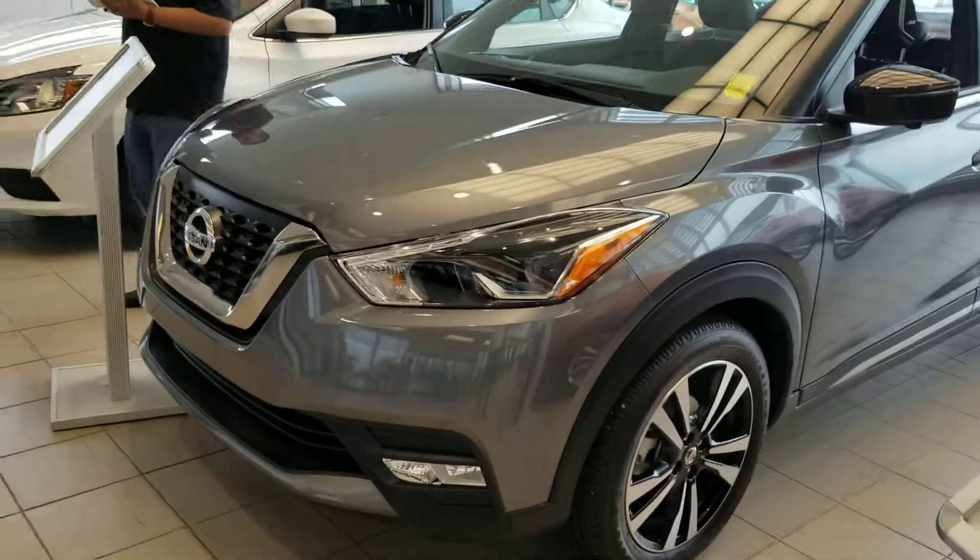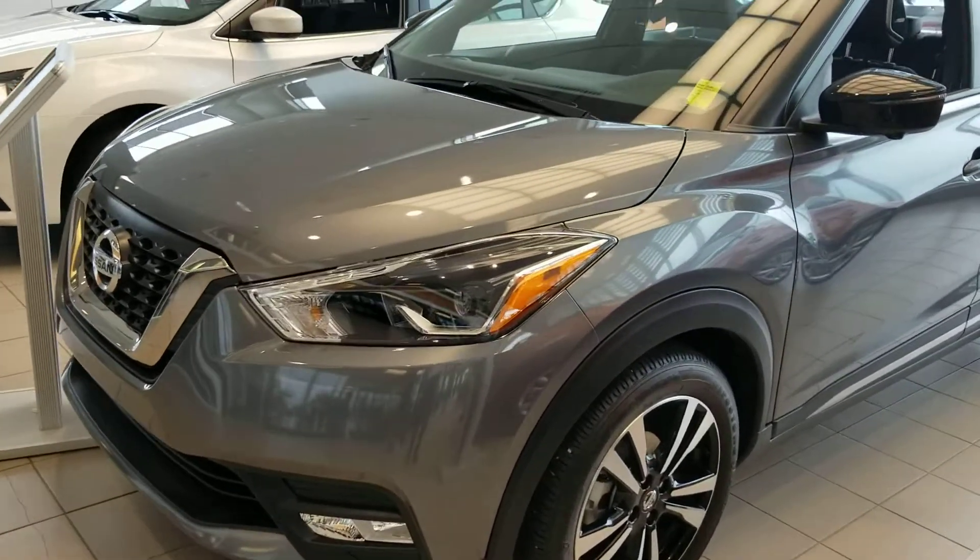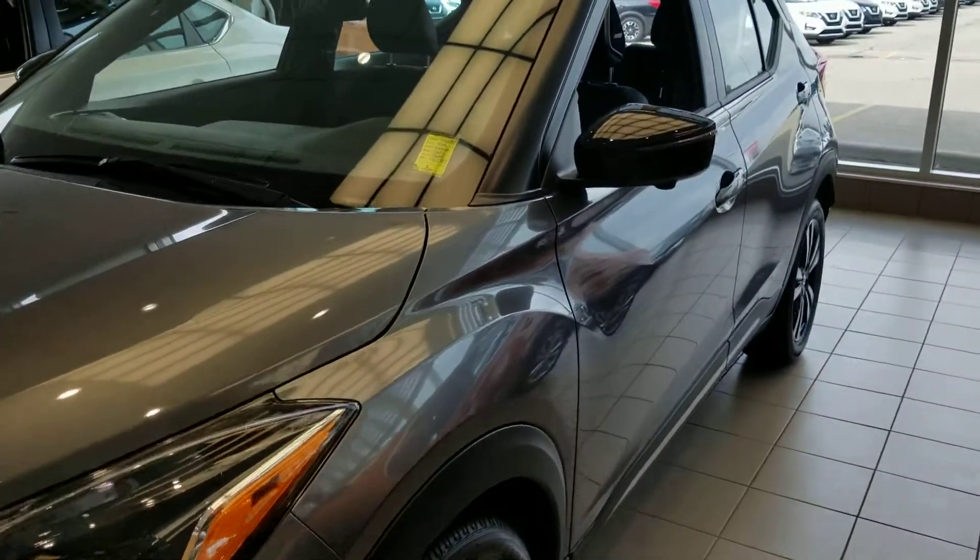This particular vehicle comes very well equipped. You have your full automatic headlights up front with the fog lights, aluminum alloy wheels, as well as your side view indicators integrated into your side view mirrors.